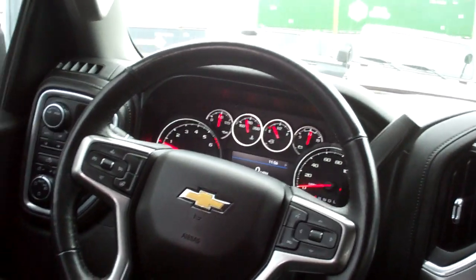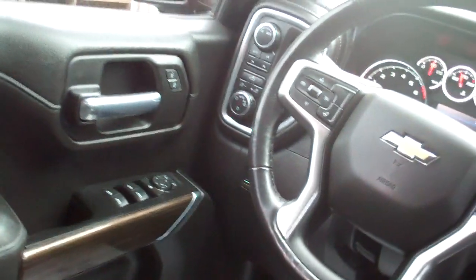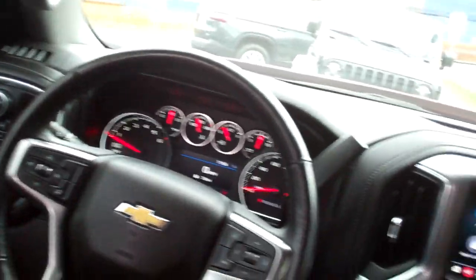Heated steering wheel, power windows, door lock mirrors, here's your terrain select, auto headlights, nice big analog gauges — this is a nice truck.